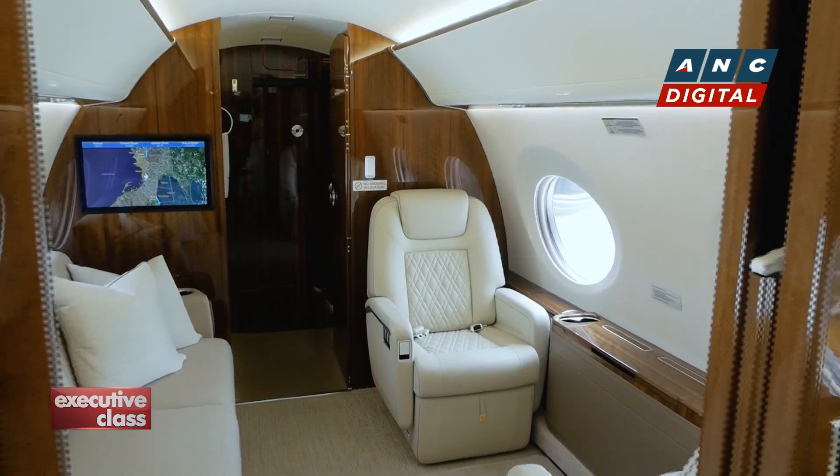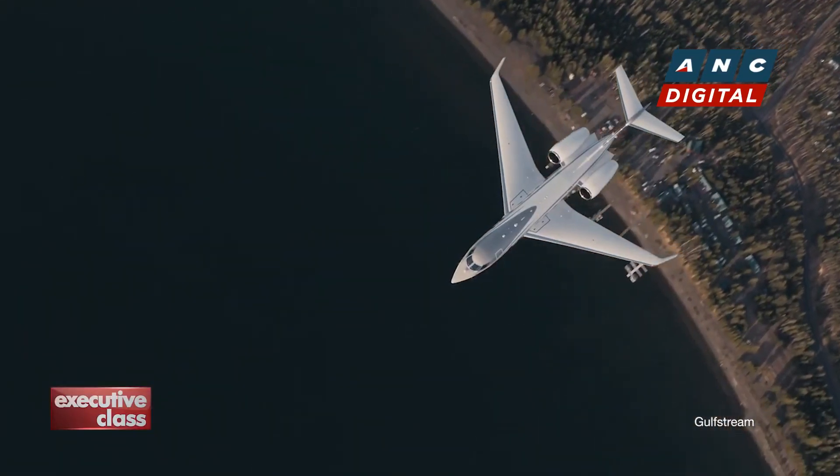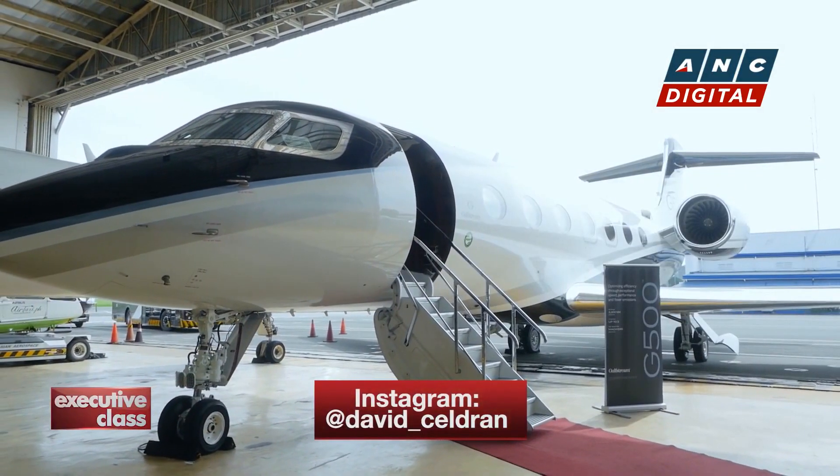Indeed, it hasn't been as simple, convenient, and safe to travel for business in over two years — whether it's flying to your destination or staying at a hotel. Business travel is back, and maybe even better.